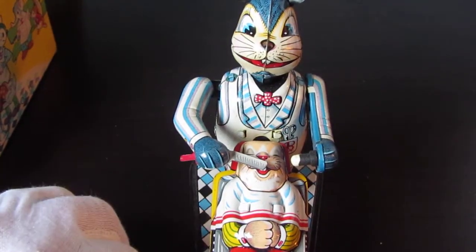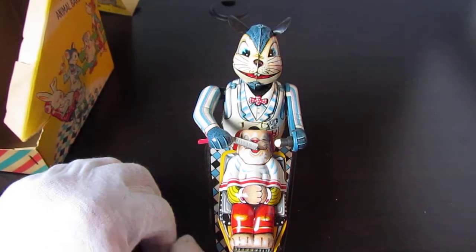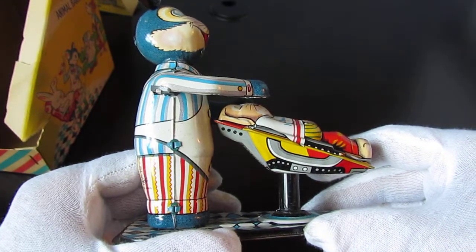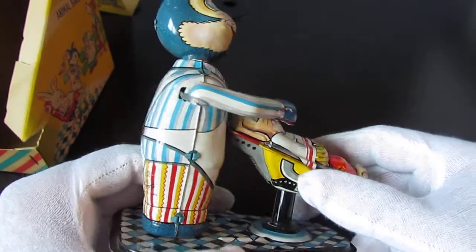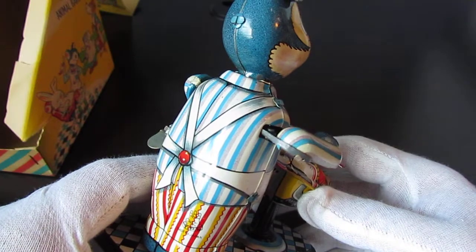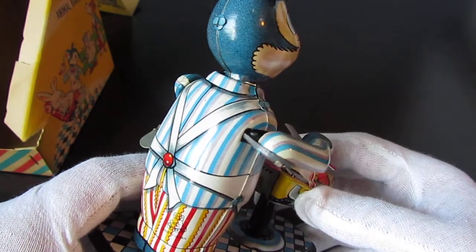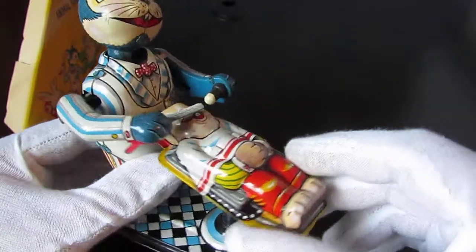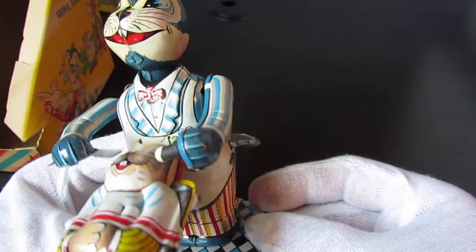Mechanically everything seems to be sound, so that's fantastic. We really have a very nice vintage toy here. If I were to venture a guess, I'd say this toy is probably from the 1950s, maybe early 60s. I'm not 100% sure, so if you know, leave a comment below. It's really neat.